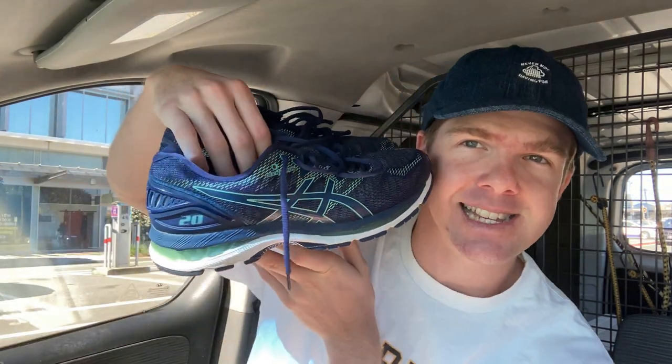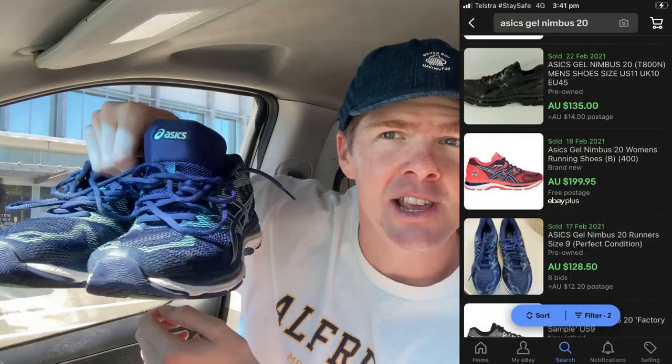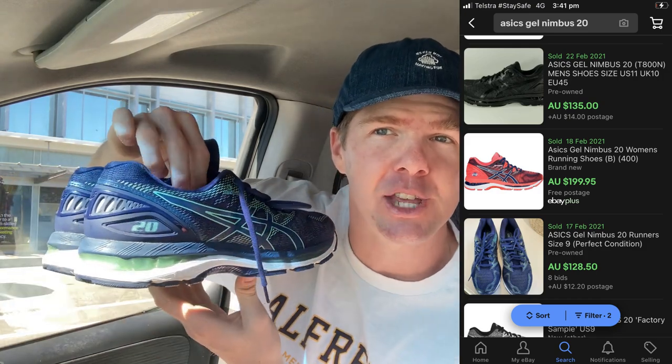Speaking of knowing your numbers, these Asics Gel Nimbus 20s were a ripping find. I didn't even check the size — they're a US 10, men's, and I couldn't be more happy with that. These have cost me $15. The soles are still in excellent condition. There are used pairs going for $135 on eBay. I'd say these are in basically 9 out of 10 condition. I'm going to try and go for $100, maybe even over, on these. The Nimbus 20 is quite a recent model with very limited wear.